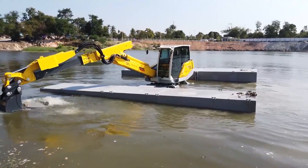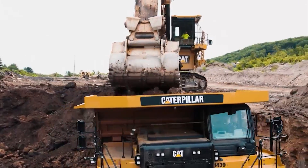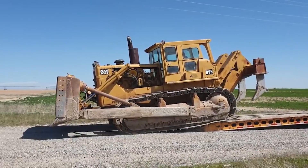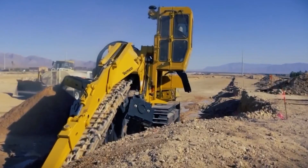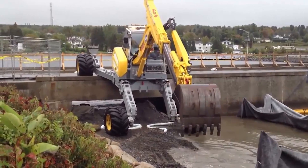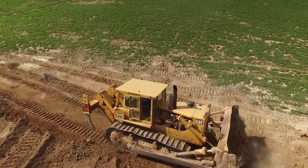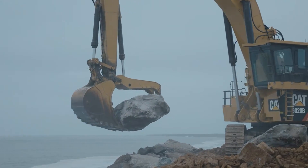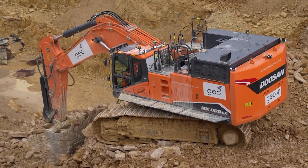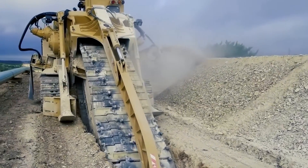Welcome to a realm where machines aren't just tools, they're legends of engineering. Join us as we embark on an extraordinary journey into the world of machines that operate at a whole new level. From the versatile M5XAS Amphibious Spider Excavator to the mighty Caterpillar D9, each marvel we unveil today is a pinnacle of innovation and power. Let's dive into the world of these extraordinary machines.